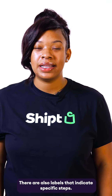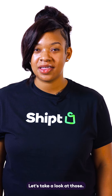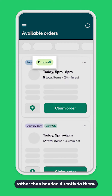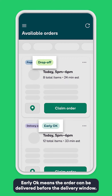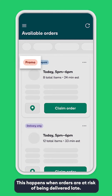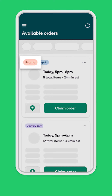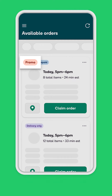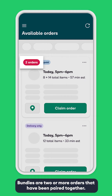There are also labels that indicate specific steps. Drop off means that an order can be placed at a customer's door rather than handed directly to them. Early okay means the order can be delivered before the delivery window. Promo means additional pay has been added to the offer — this happens when orders are at risk of being delivered late, and these orders will be counted on time up to 30 minutes after the delivery window. Bundles are two or more orders that have been paired together.